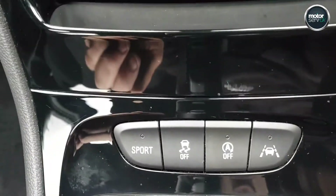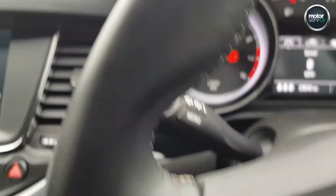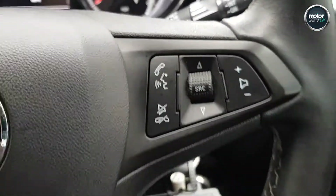Climate control, sport button, lane assist, cruise control, a heated steering wheel, auto lights, electric windows all round, electric mirrors.